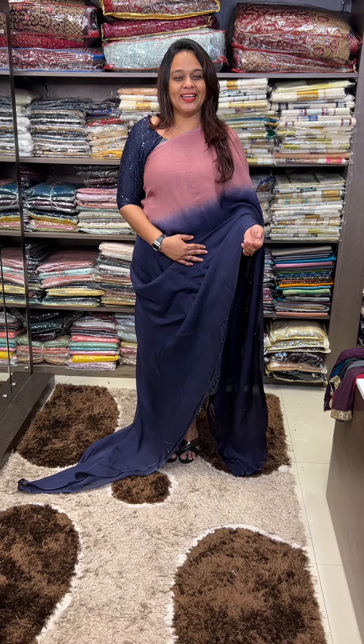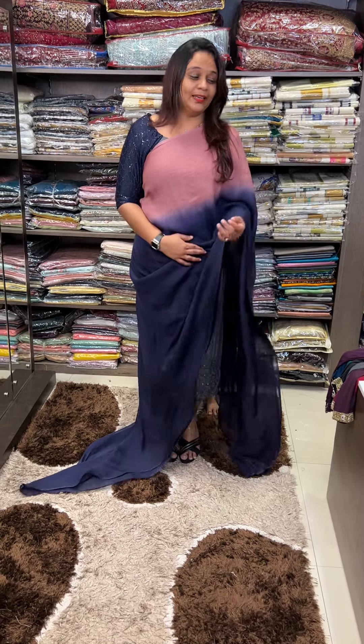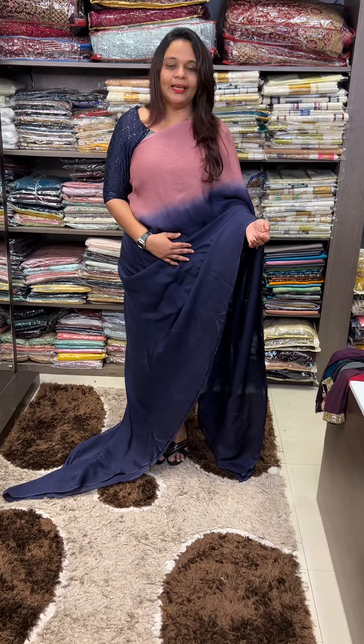Hello viewers, welcome back to Hard Designs. This is a great collection in this video — it's a great color combination. I'm going to make a lot of viral colors in social media.